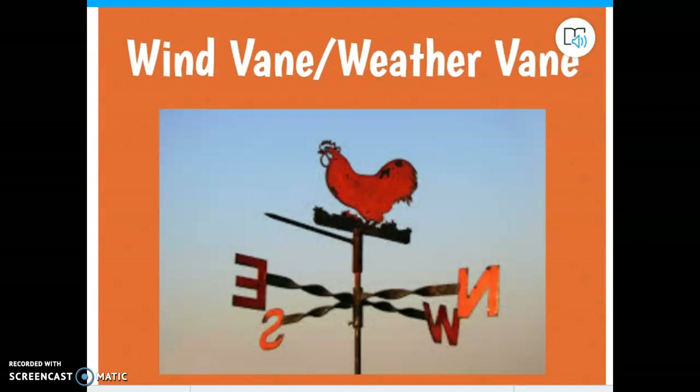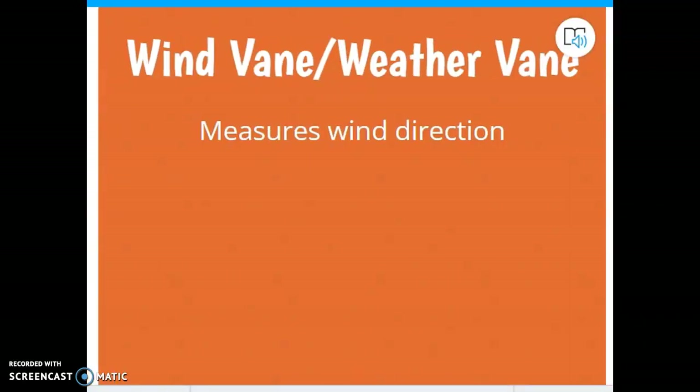Here's one called either a wind vane or a weather vane — you'll hear both on the test. The picture kind of gives it away, but there won't always be a picture on the test. A wind vane or weather vane measures wind direction. When you see North, East, South, and West on it, it's telling you what direction the wind is blowing. You see roosters and chickens on them a lot — I'm not sure exactly why, but that's something we could look up.